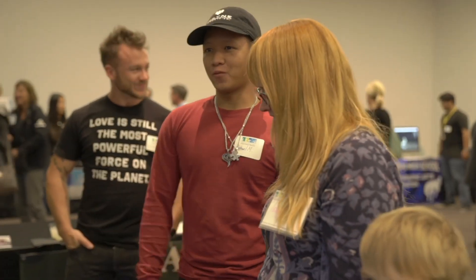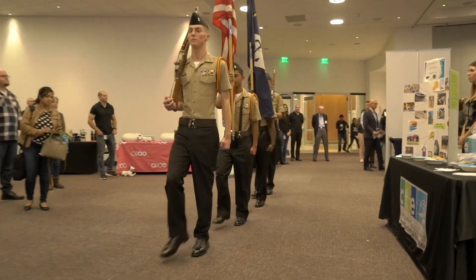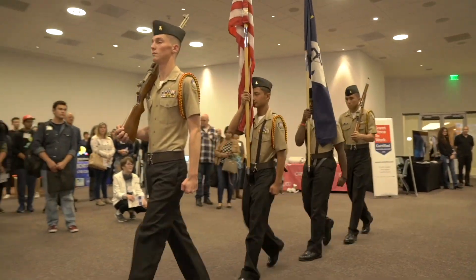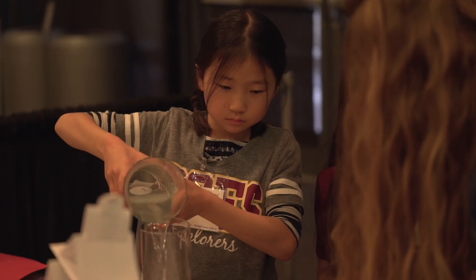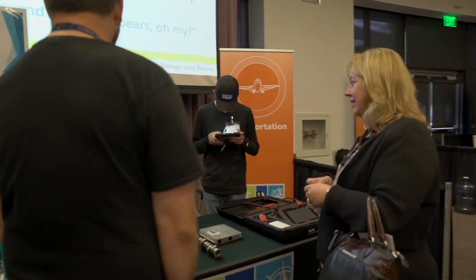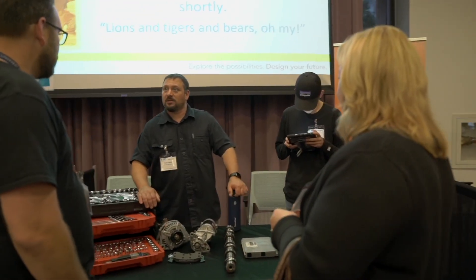Members of the community attending the expo applauded the real-world skills displayed by the students. I've been truly impressed and amazed at what I've seen today — students at such a young age asking very difficult questions and not only asking the questions but also finding the solutions. It's one thing when you're learning inside a classroom, but to take that outside of the classroom — we're very grateful to our business partners.